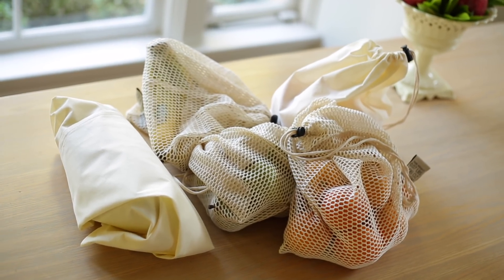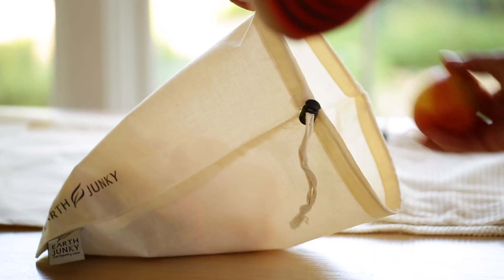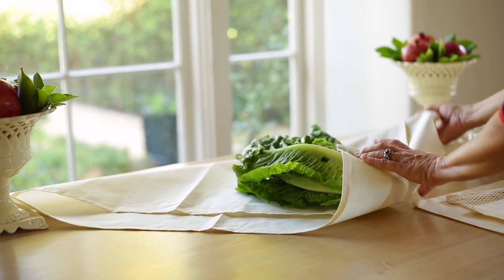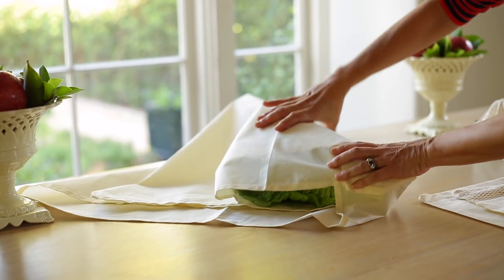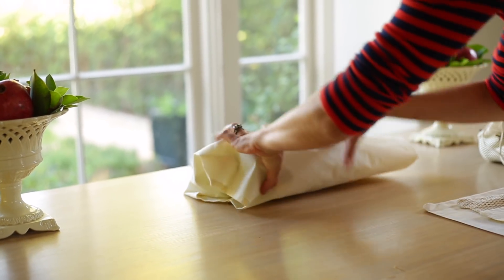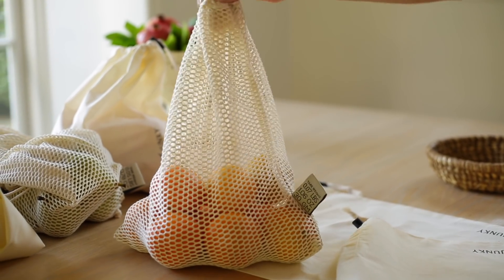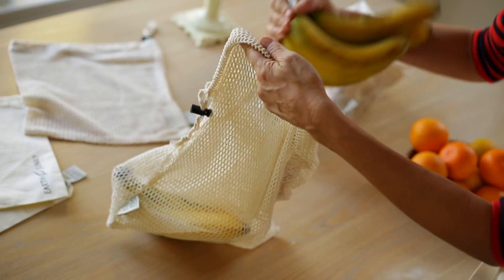Next up, for the environmentally conscious cook — and shouldn't that be all of us, really? I was so inspired by this product. It is a set of reusable cloth produce bags, and when I saw them I thought, now this is a product whose time has come. You also get a large swaddle cloth, which you can use to wrap up lettuce or bread from the farmer's market, or anything that's just a little bit too big to fit in the bag. I love this idea of bringing my own cloth produce bags to the supermarket, because I can fit so much more in them. They don't tear or break, and there's none of that running around in the grocery store looking for the plastic bags.